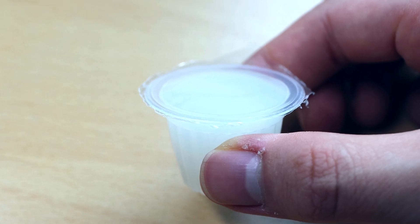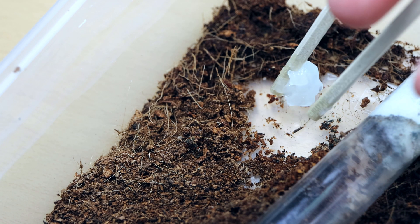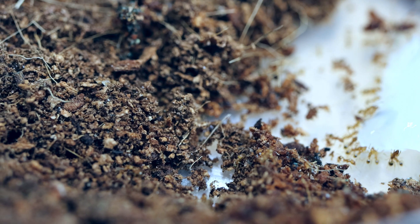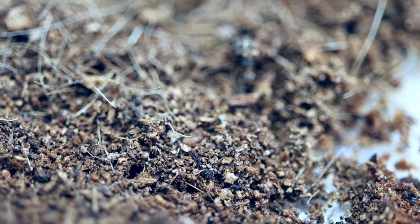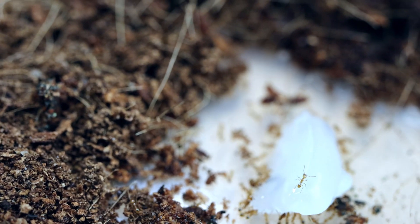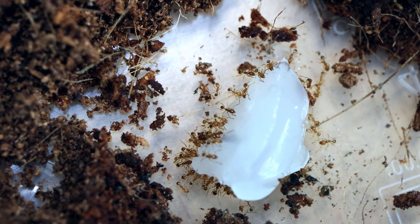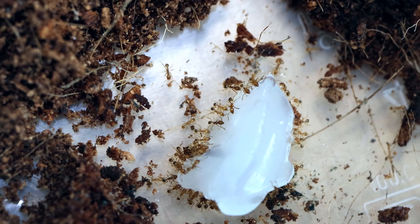Now that all is well, let's feed them some protein-rich insect jelly. The booming larvae will need protein to grow. Message travels fast in the colony — and look, they made an ant trail! It's always soothing to watch them eat. And look, a major has come to participate in the feast!